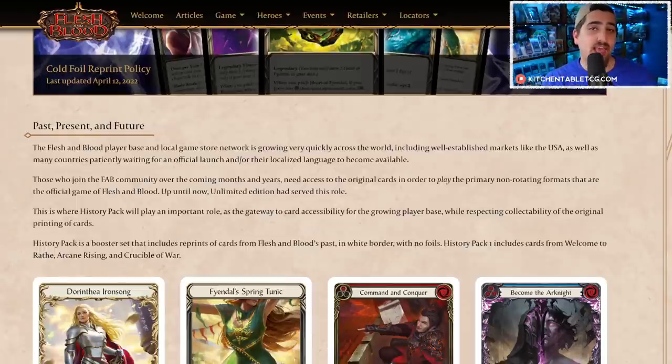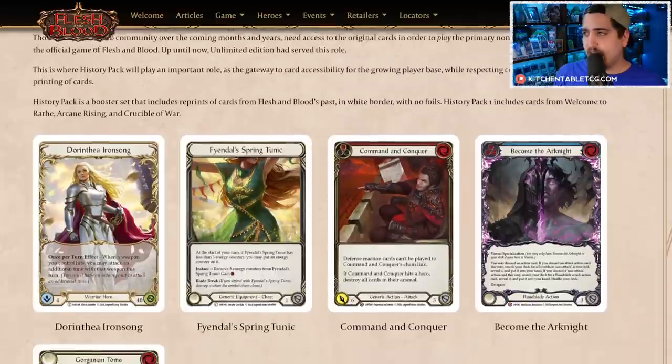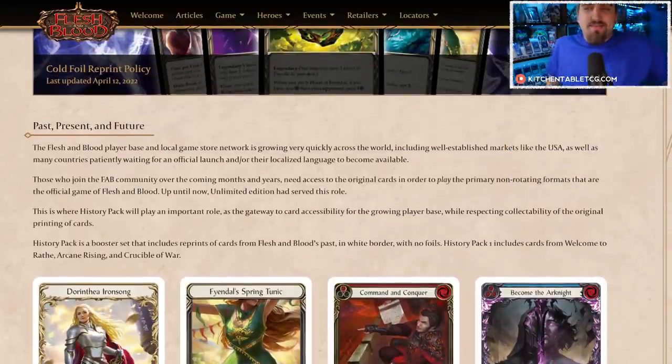A lot of the concern about this product revolves around the United States market, and I do firmly agree with that concern. In the US market, we simply don't need that much more unlimited. What we need are reprints of a few specific cards, not the 428 that are in this set.